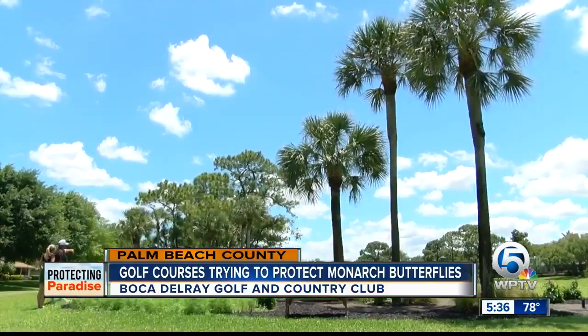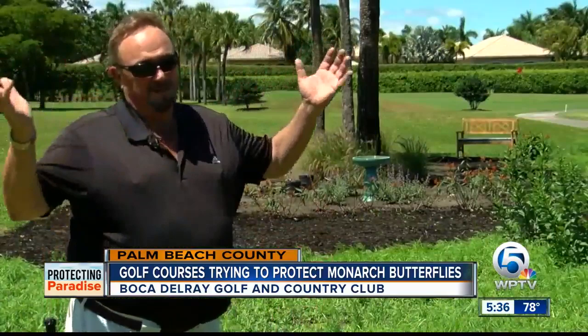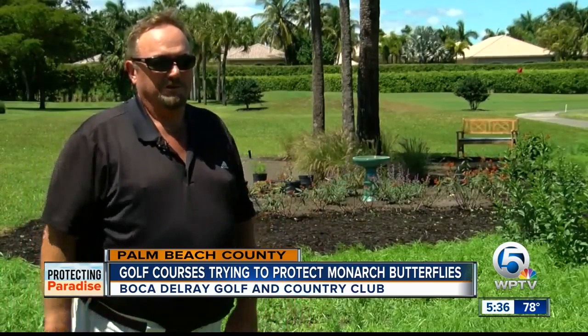You'll find something other than golf balls flying through the air. "Next thing you know, you just got tons of butterflies flying around, and there'd be a no-fly zone for drones or anything like that." Hubbard planted this blossoming butterfly garden along the golf course just two weeks ago.